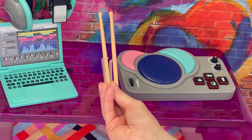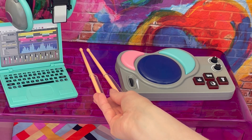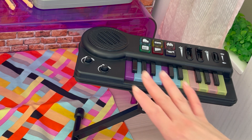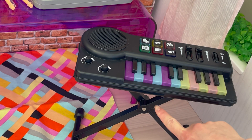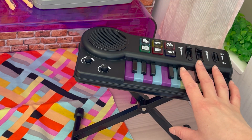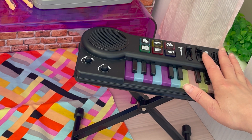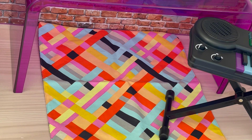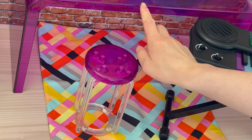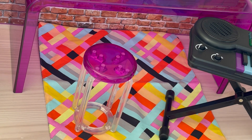The set also comes with a pair of drumsticks for the drum pad, with a handle on either drumstick so you're able to place it on the hand. This item is really interactive as it makes sounds — it is a keyboard setup. The keyboard stand comes separate from the keyboard itself so you can place it on the table or on the stand. There are different buttons to make different sounds; you just need to place batteries inside. I love how the chair matches the table — they both have that purple clear theme and the legs are clear as well.